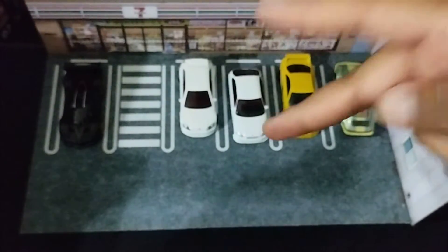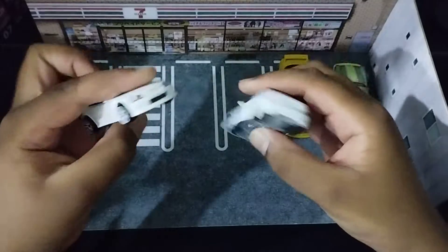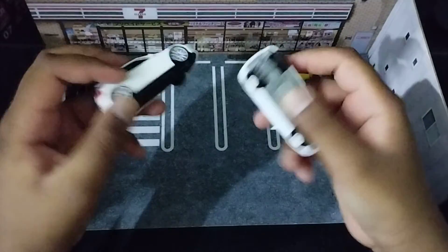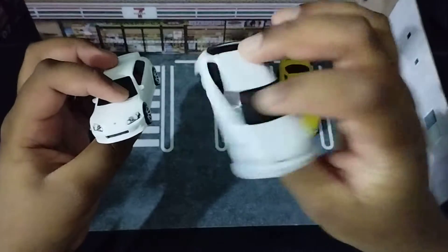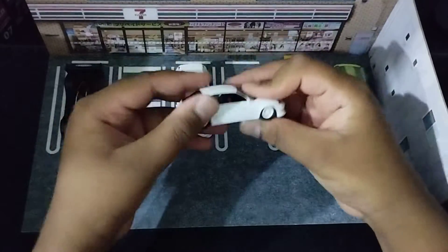Hey guys, welcome back to my channel. Today we are going to be not reviewing but kind of just comparing both the Johnny Lightning Civic and the Hot Wheels Civic. So let's get straight into it.